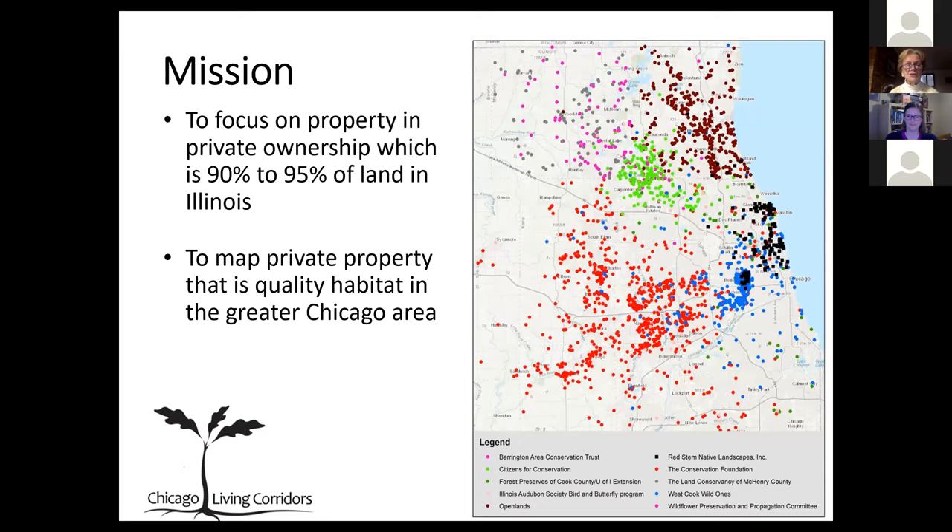The fact is that most of the land in Illinois is private property. So if we're going to improve habitat for both the plants and animals — the birds and butterflies and everything — we need to focus on private property. This map is one of our specialties. I encourage you to go to the chicagolivingcorridors.org website where you can see this map. It's interactive there. The dots represent individual properties that have been improved with good habitat, and the colors represent the number of different organizations involved with Chicago Living Corridors.